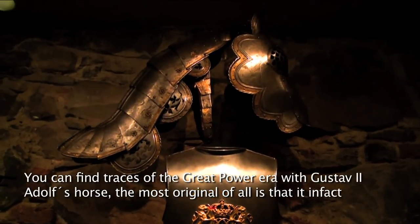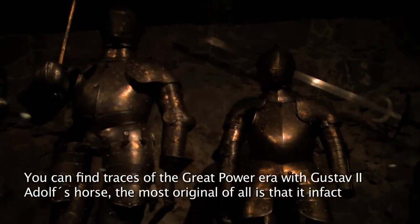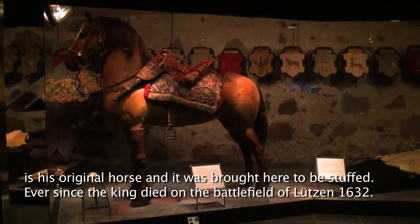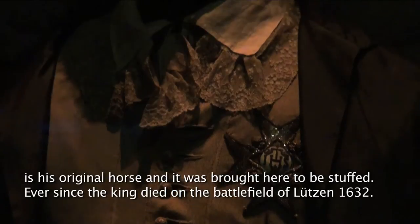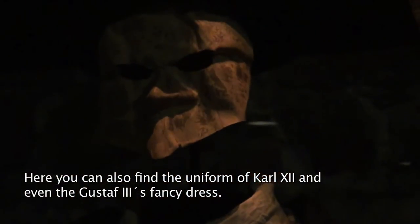Man kan finna spår av stormaktstiden med Gustaf II Adolfs häst, som kanske är det mest originella och märkliga — att det faktiskt är Gustaf II Adolfs riktiga häst som finns uppstoppad här, allt sedan hans död på slagfältet vid 1632. Här hittar ni Karl XII:s uniform och Gustav III:s maskeradsdräkt.